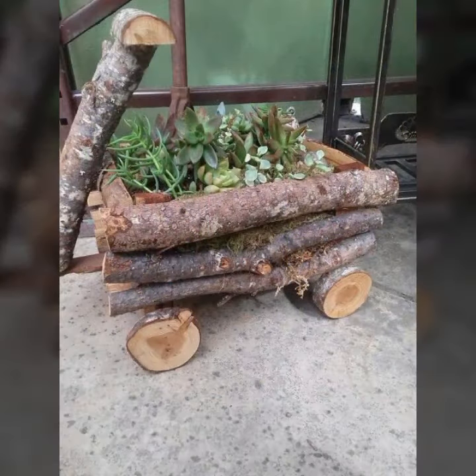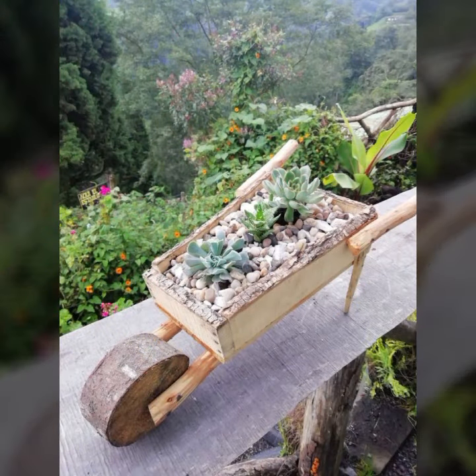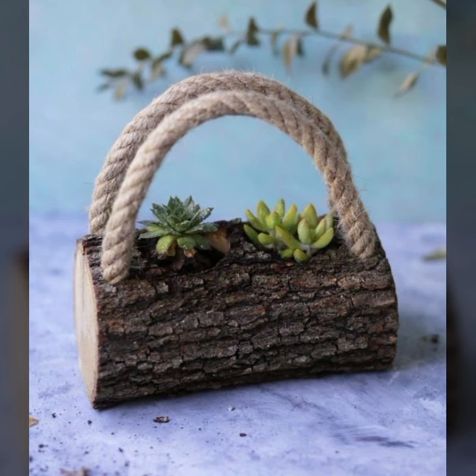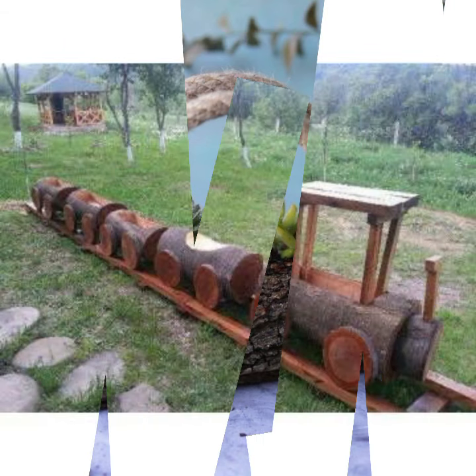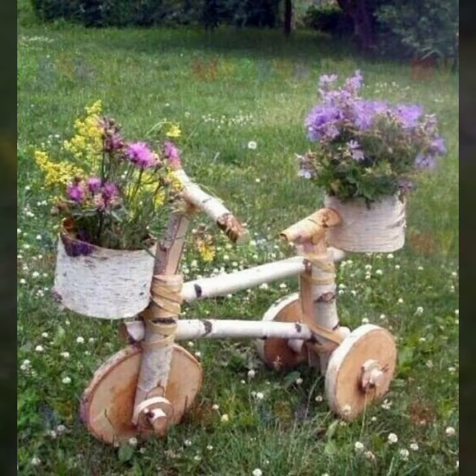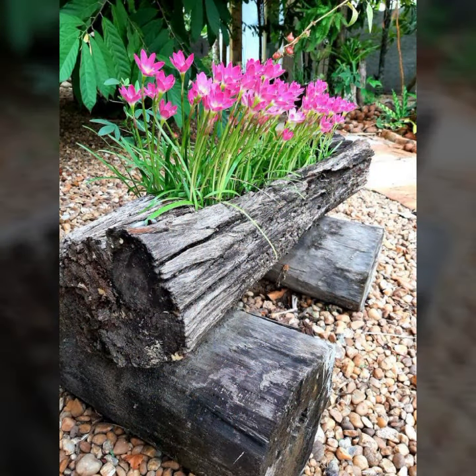These are the most beautiful, most trendy designing ideas. Every design is different, beautiful, stylish — light and dark colors used with wood. Thanks for watching, see you again with a beautiful collection. Till then, Allah Hafiz!